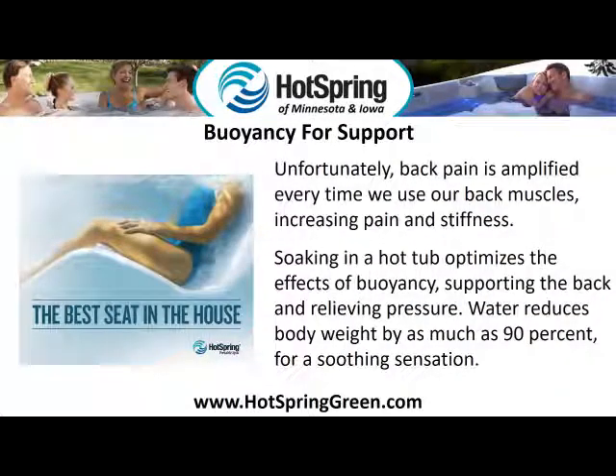Buoyancy for support. Unfortunately, back pain is amplified every time we use our back muscles, increasing pain and stiffness. Soaking in a hot tub optimizes the effects of buoyancy, supporting the back and relieving pressure. Water reduces body weight by as much as 90% for a soothing sensation.